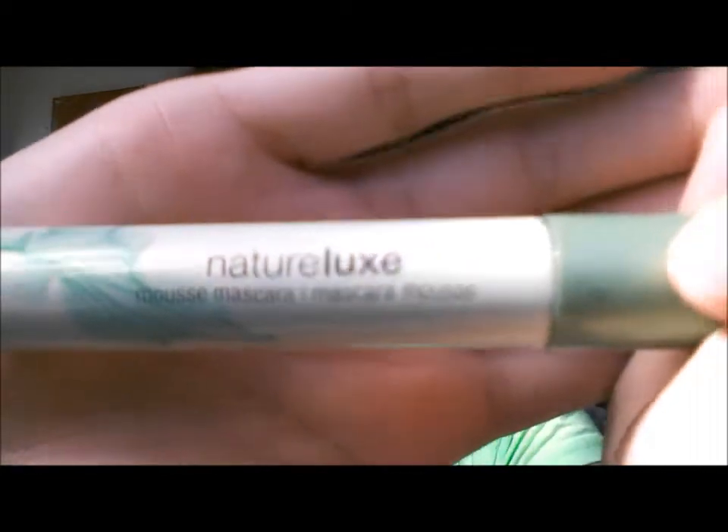The last piece of makeup I have with me is this Natural Luxe mascara. I really like it. The only reason I have it is because it was my mom's but she didn't like using it, so she let me have it. That's all I'm using today. I'm also going to do my hair but I do my makeup first, so let's give this a go.